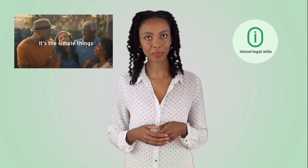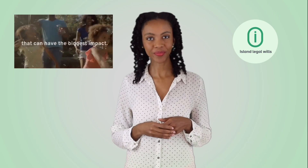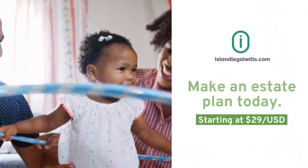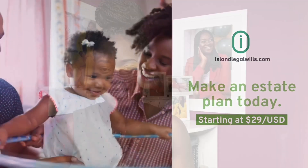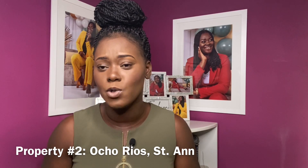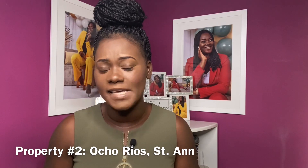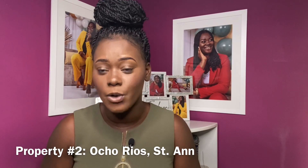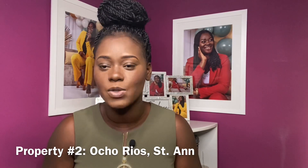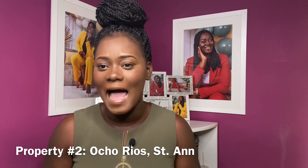Island Legal helps empower Caribbean people to write their legally valid will online to safeguard their life's work. They hope to make generational wealth transfer seamless like never before. If you want to learn more, check out their FAQ page — I have linked it in my description box. Additionally, all the links for all the properties in this video are in the description box, labeled property one through six, so you can find out who the realtor is and who is selling each specific property.